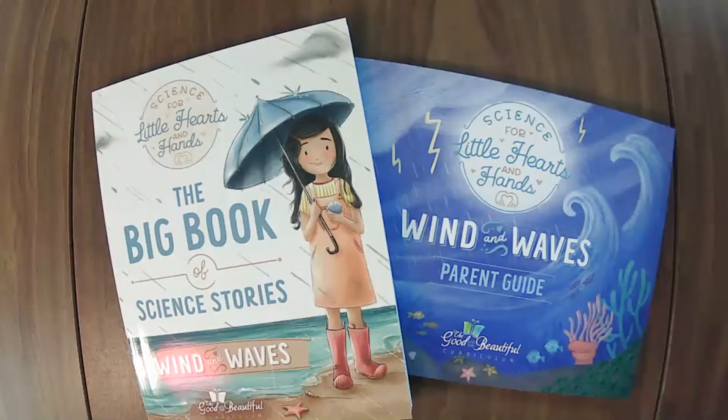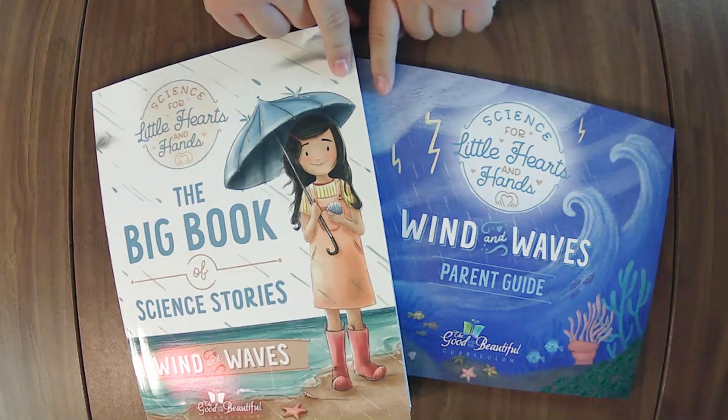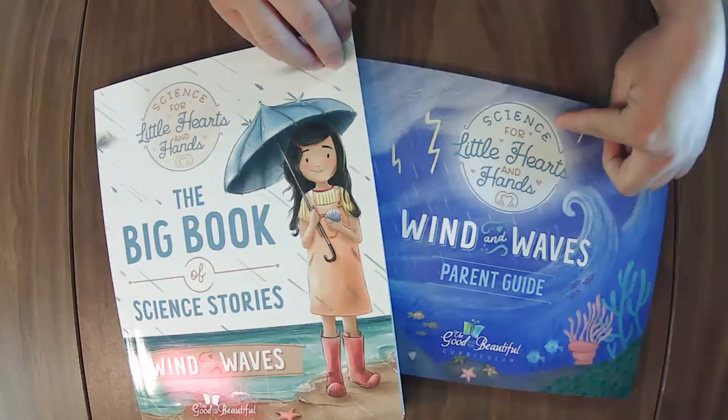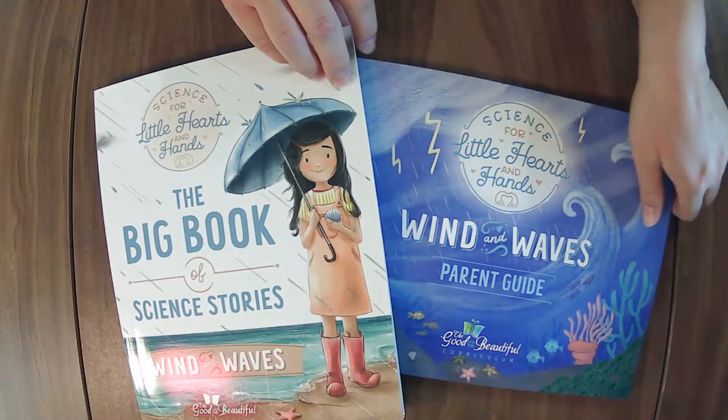We are live! Whether you are live or on the replay, thank you for being here. We are going to flip through the brand new Wind and Waves unit from the Science for Little Hearts and Hands line from the Good and the Beautiful.